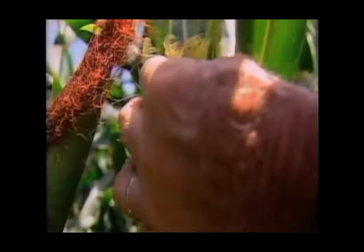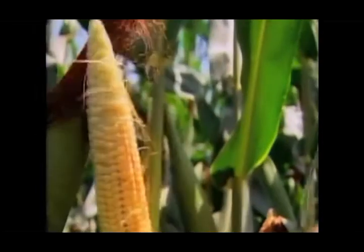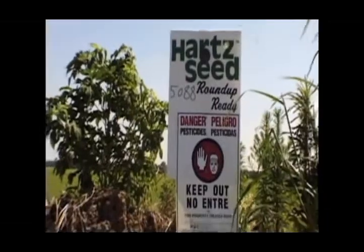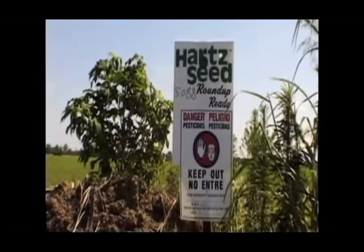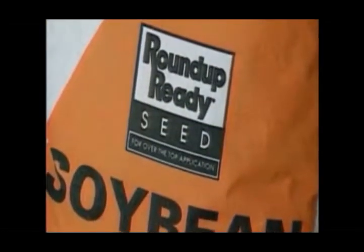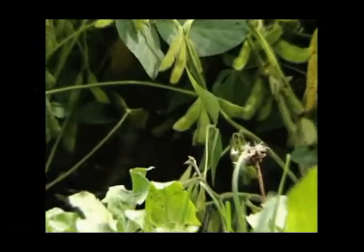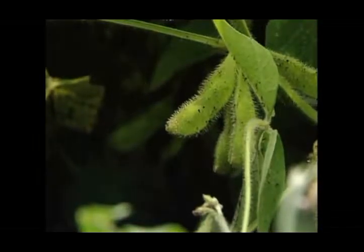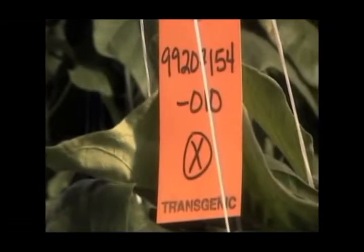Looking at conservative estimates, some say 86-plus percent of corn is GMO; most estimates say 95-plus percent. Soybeans are the absolute worst — virtually 100% of processed soy, meaning processed foods that contain soy, is now genetically modified.